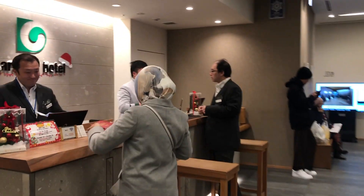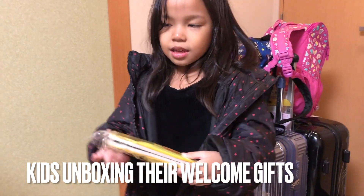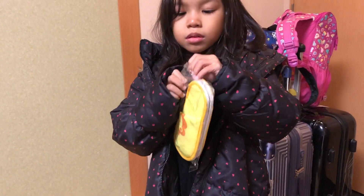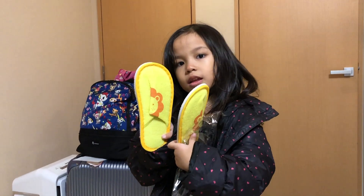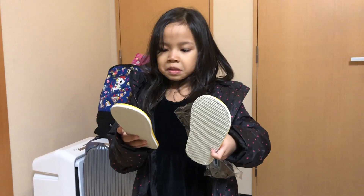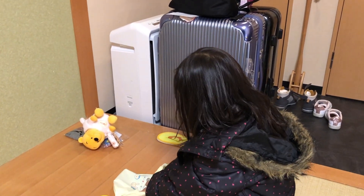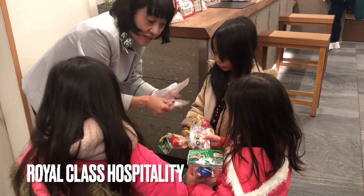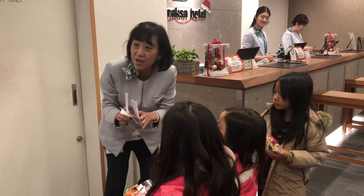The kids were exhausted but their faces lit up when they were given a free gift by the hotel staff. They were also given more freebies when we headed out to explore Sapporo, on top of the welcome gifts. The staff went above and beyond to make sure we had a pleasant stay.